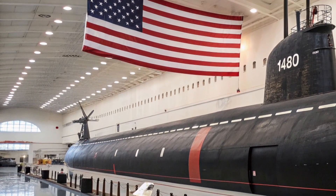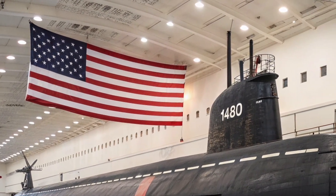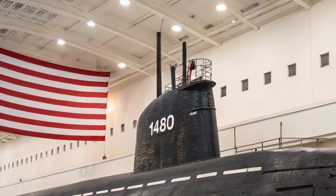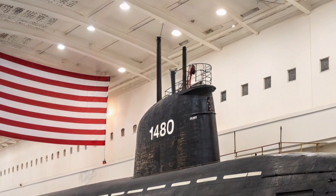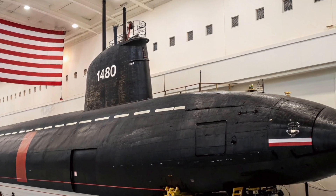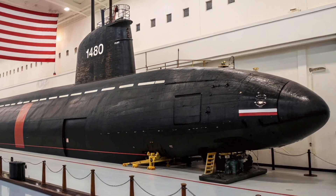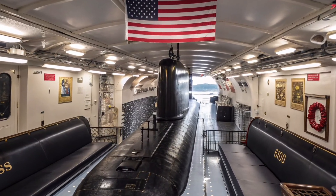Commissioned during the Cold War era, USS Henry M. Jackson was engineered with one primary mission in mind: strategic deterrence. Even decades after entering service, the submarine remains highly relevant due to continuous upgrades in technology, navigation systems, stealth capabilities, and weapons integration. In 2026, it stands as a perfect example of how smart engineering and long-term modernization can keep a military platform effective across generations.